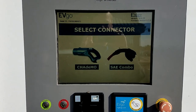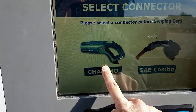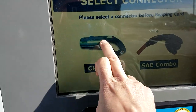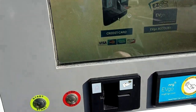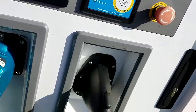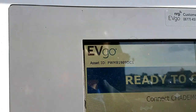Let's see — I'm going to go ahead and hook up here. The only problem I'm finding right now is when I hit the CHAdeMO, or either connector actually, it's not responding to touch. Not sure if there's anything I can do — oh wait, there we go, it just worked.